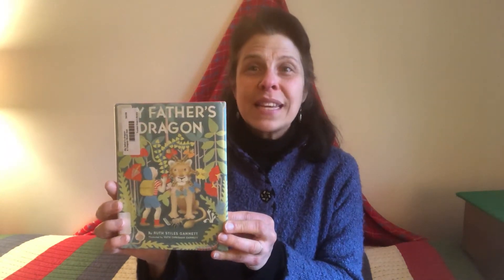Hi, Miss Erin here from the Tucker Free Library and we have been reading My Father's Dragon by Ruth Stiles Gannett. We've been following Elmer as he's been journeying on Wild Island in search of a dragon that he would like to set free.